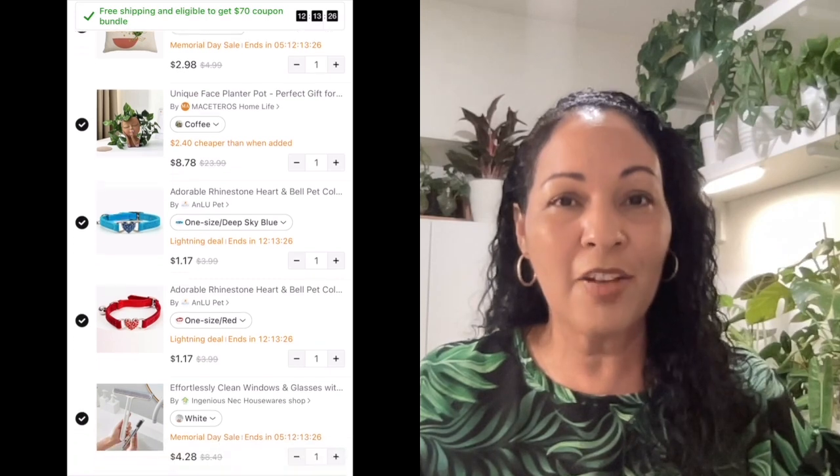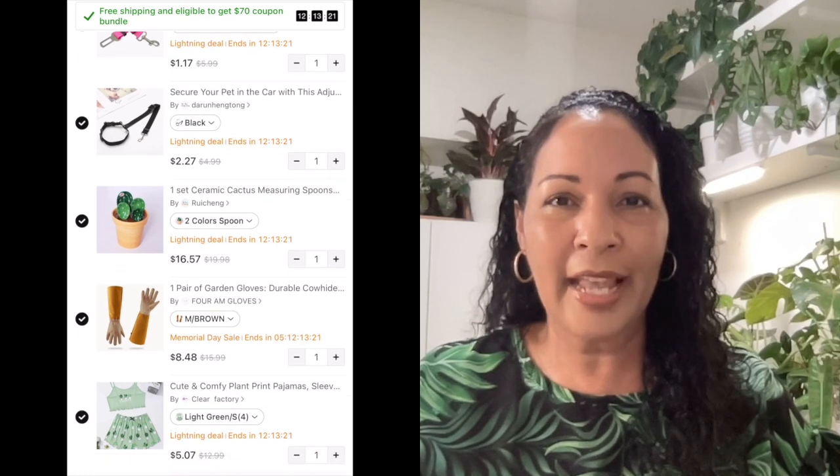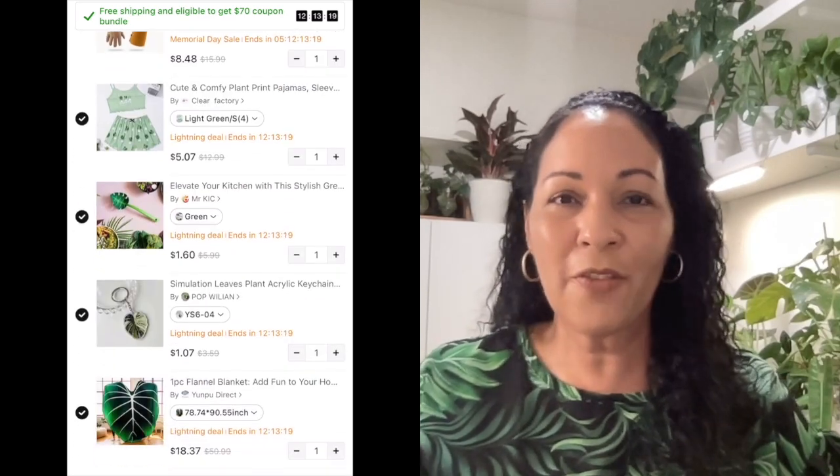I did want to mention that they reached out to me to collaborate, so this video is sponsored. But I'm really excited to open up these products with you guys today because I ordered a lot of plant-related items and a few pet items. Without further ado, let's get right into this video.